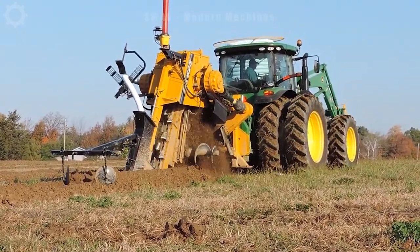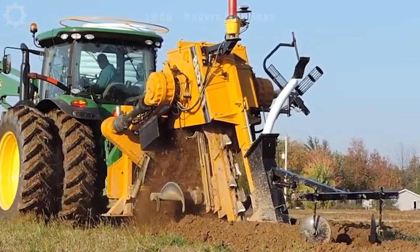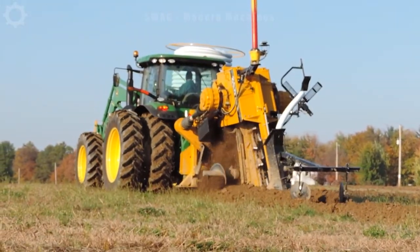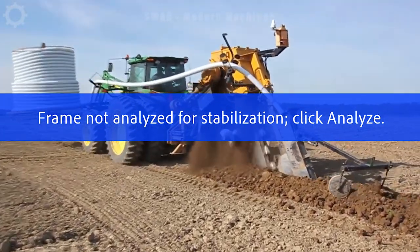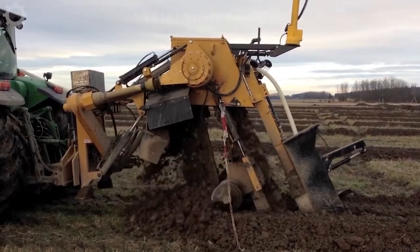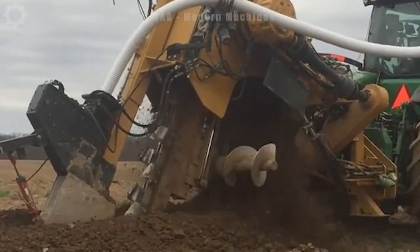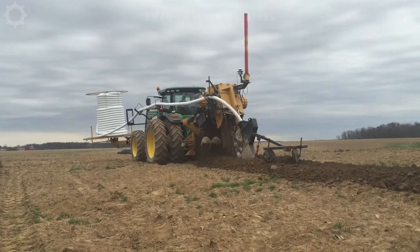A trencher, alternatively referred to as a ditcher, is a specialized piece of equipment employed for excavating and clearing trenches or soil voids in the course of constructing and installing pipe systems, electrical cables, and sewers. Powered by a robust motor, the trencher possesses ample strength to penetrate both tough and soft soil types with engine capabilities reaching up to 400 horsepower. Comprising a trench-cutting mechanism and a transportation system for efficiently removing excavated material, this trencher exhibits an impressive digging speed reaching up to 10 meters per minute or even higher.